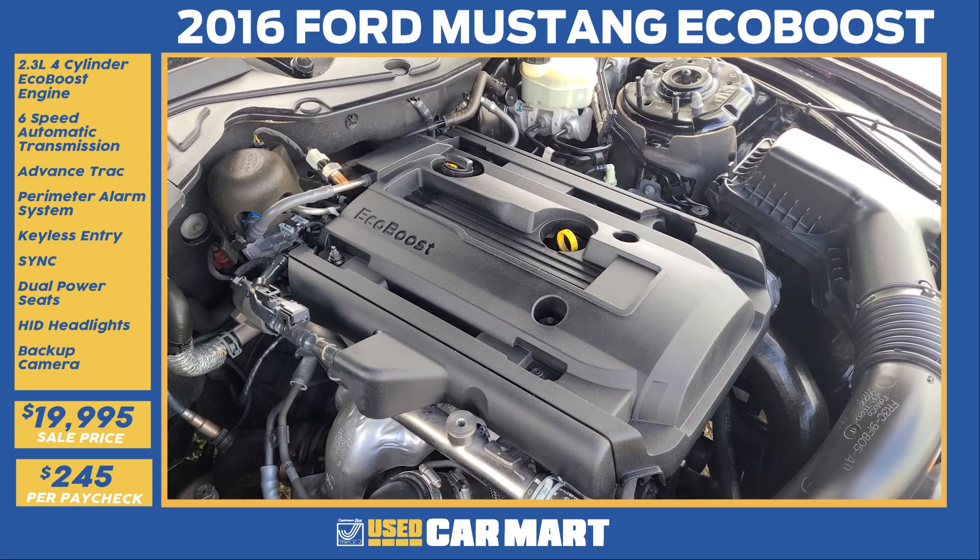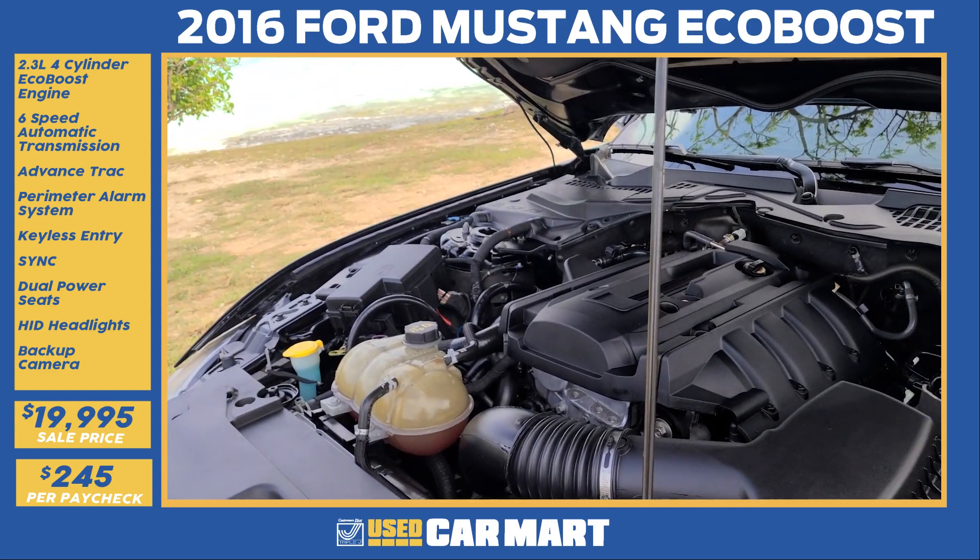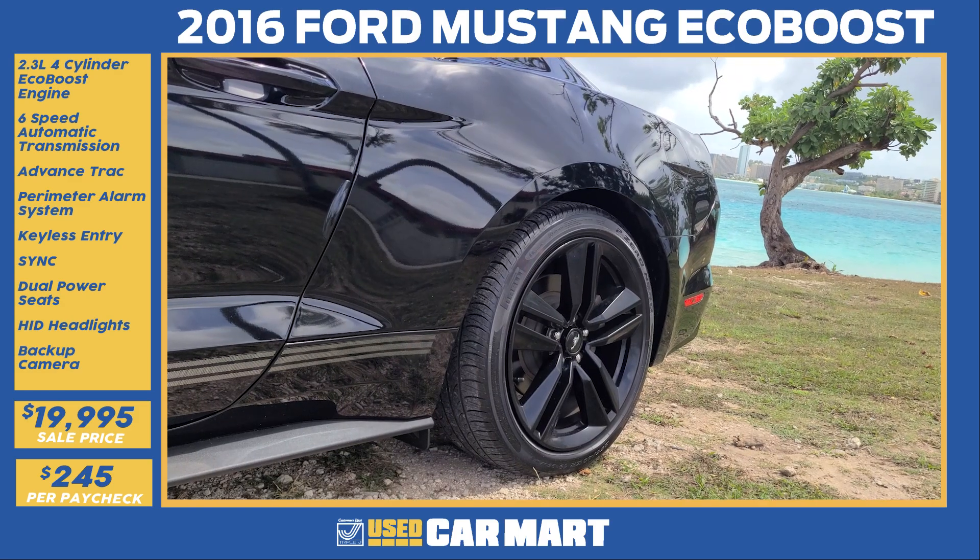Mean mug headlights, powered by a turbocharged EcoBoost engine with over 300 horsepower and over 304 pounds of torque, mated to an automatic transmission and rear wheel drive.